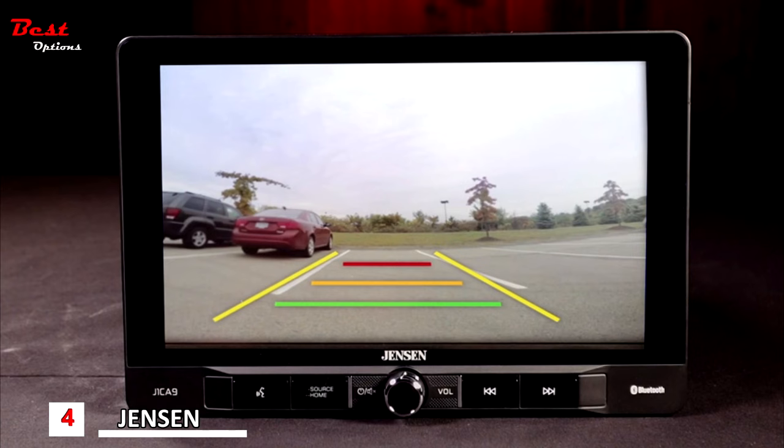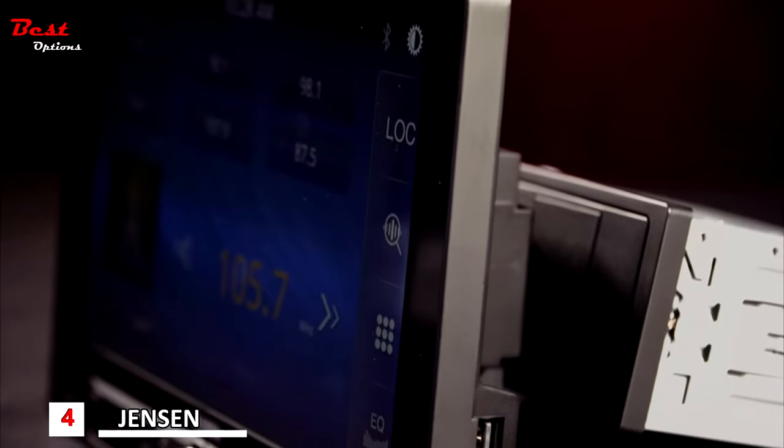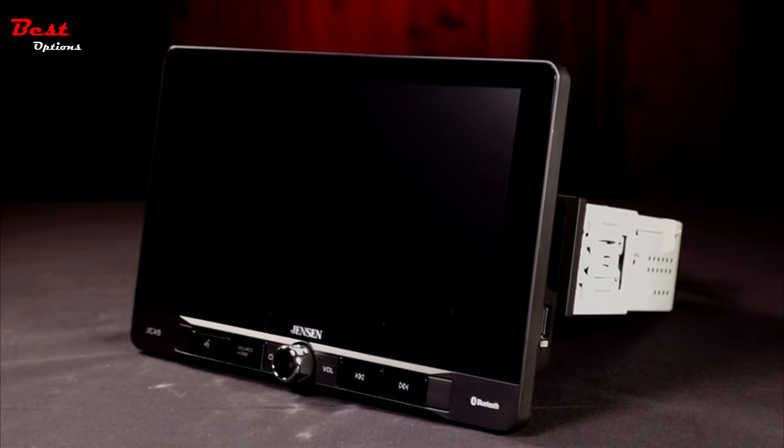For added safety, install a backup camera to see your surroundings better as you reverse. This 9-inch next-generation Jensen J1CA9 receiver does it all, helping to keep you and your crew entertained and safe, whether while commuting or on the ultimate road trip adventure.